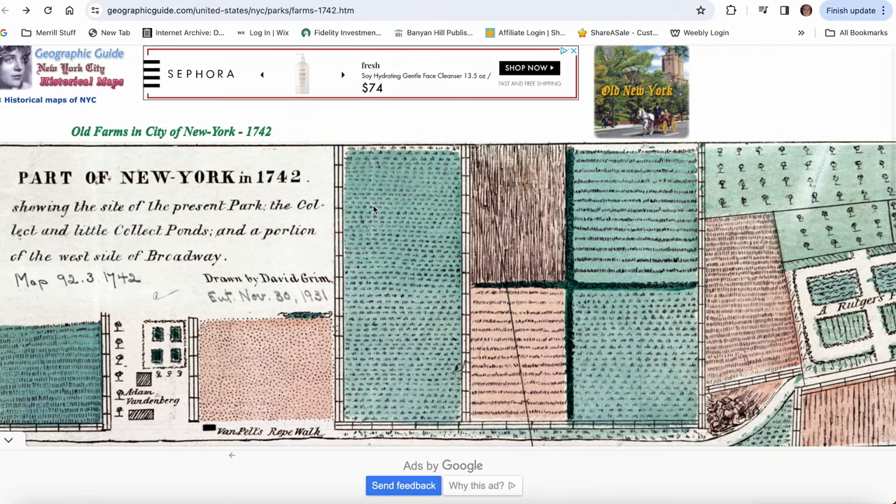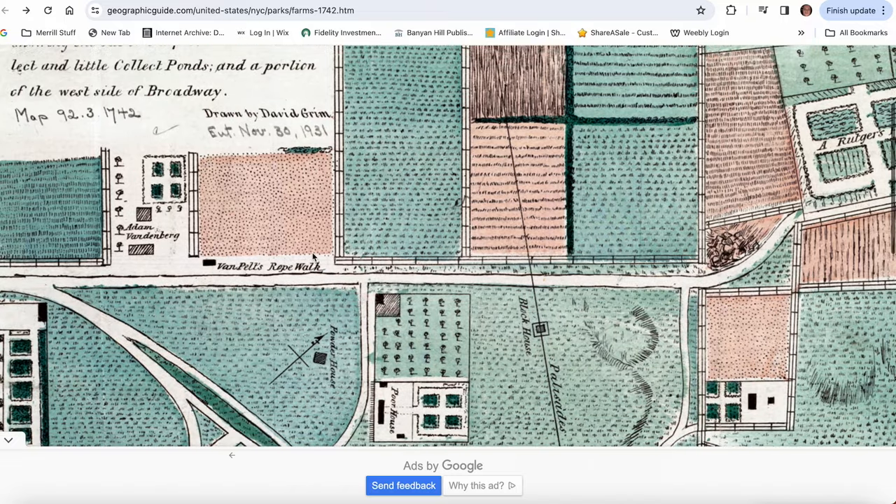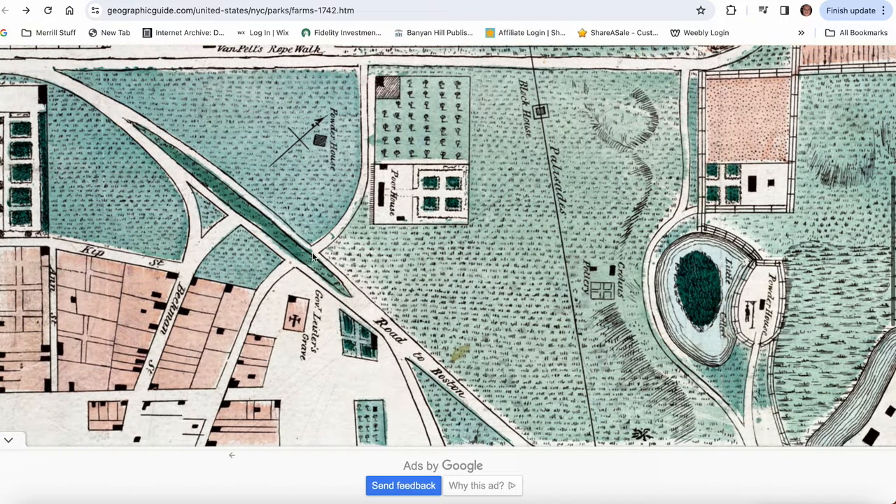Here is another version of that — part of New York, 1742. These are the individual farms. And now these are all skyscrapers.